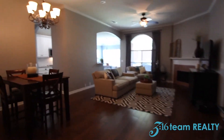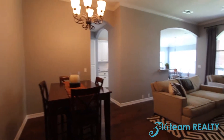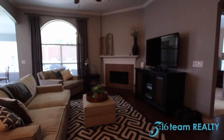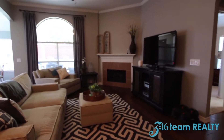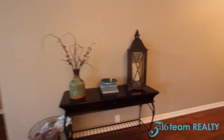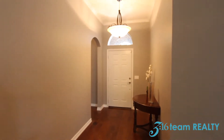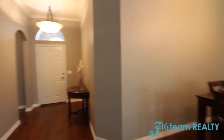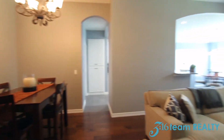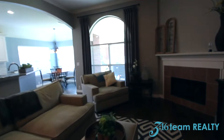In your main living area you have your formal dining area, family room with a corner fireplace. This is the view of the front door, and the family room overlooks the backyard.